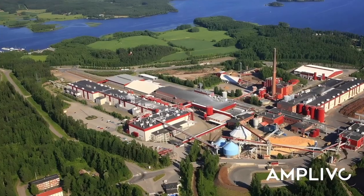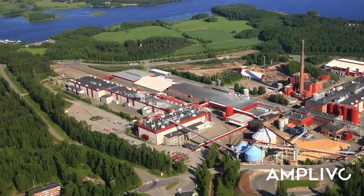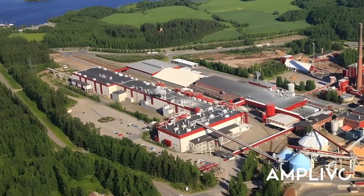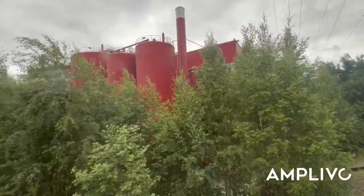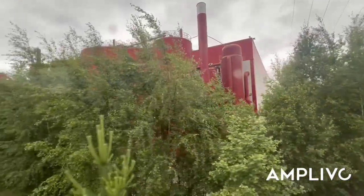It's completely different from our facilities in Thailand. It's hard to believe all of this started from just an idea, and now we're seeing it take shape in such a grand form. It's truly impressive to witness the scale and potential here first-hand.